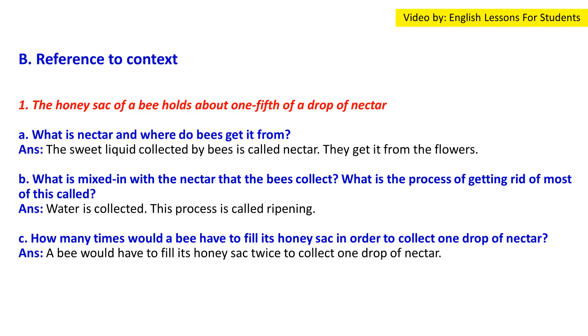Reference to context. Question 1: 'The honey sac of a bee holds about one-fifth of a drop of nectar.' (a) What is nectar and where do bees get it from? Answer: Nectar is the sweet liquid collected by bees from flowers. (b) What is mixed in with the nectar and what is the process of removing it called? Answer: Water is mixed with nectar; the process of removing it is called ripening.